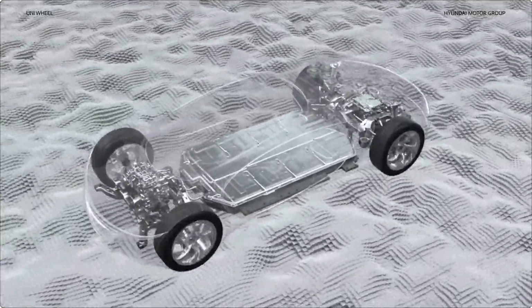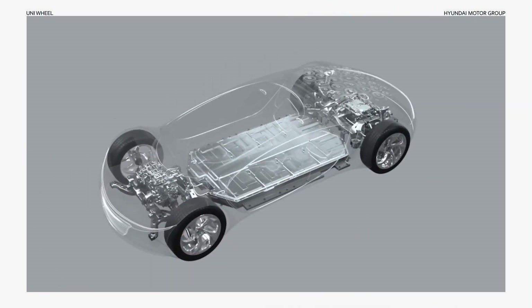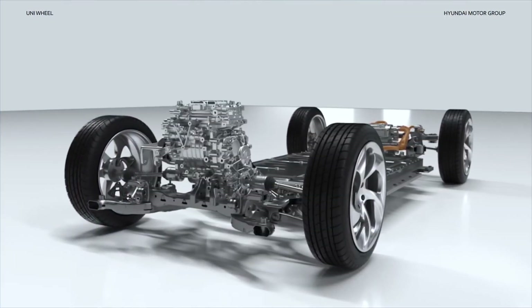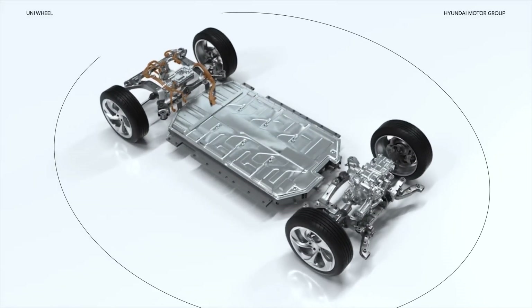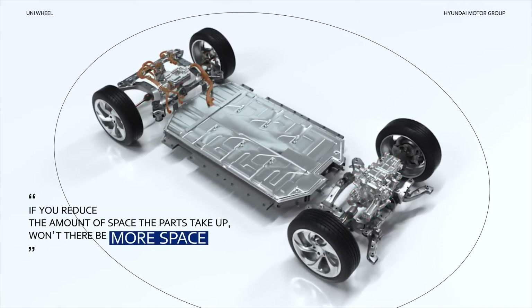Until now, this structure was the natural choice. Even when transitioning from internal combustion engines to electric vehicles, the drivetrain didn't change much. But as mobility transitioned to make versatile use of interior space, this became an issue. The parts take up so much space. If you reduce the amount of space the parts take up, won't there be more space inside?